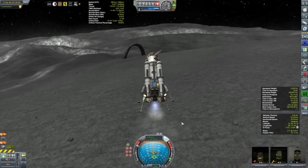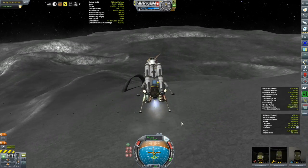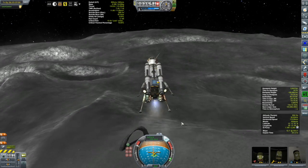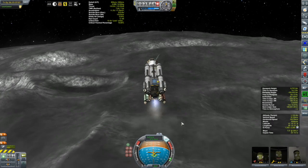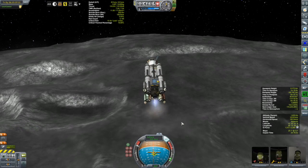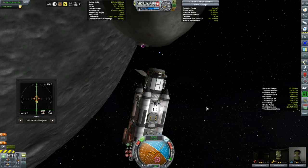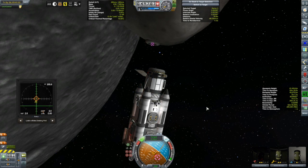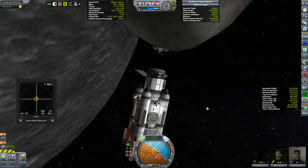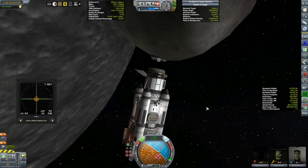We are off, heading back to Asteroid Yoi. One of the nice things about the moon rotating so slowly is that even though we were on the surface for more than an hour and a half, we haven't drifted too far to the east of the asteroid's orbit — setting up the rendezvous wasn't much of a problem. And thankfully, neither was the docking, now that I have the stabilization issues straightened out with the asteroid. What a nice, easy, dreamy thing this was — docking with the asteroid.